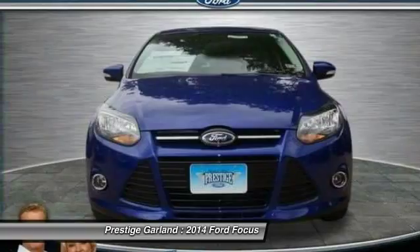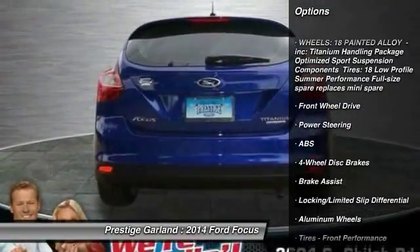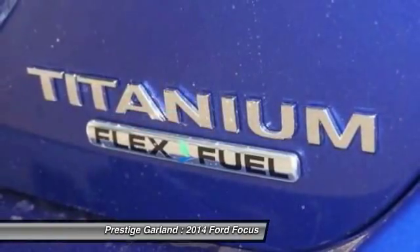Navigation system, traction control, steering wheel audio controls, remote engine start, stability control, anti-lock braking system, adjustable steering wheel, power steering, driver airbag, four-wheel disc brakes.